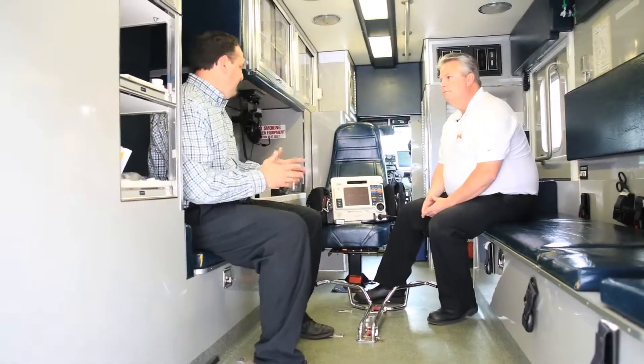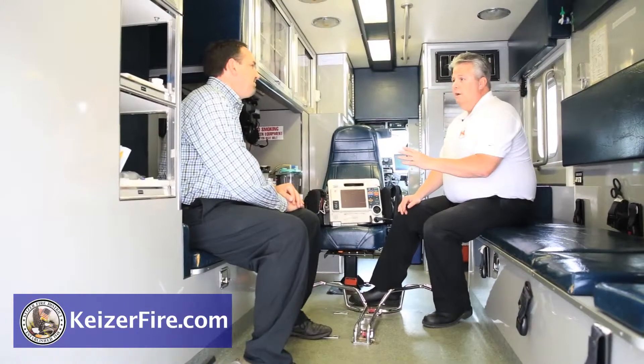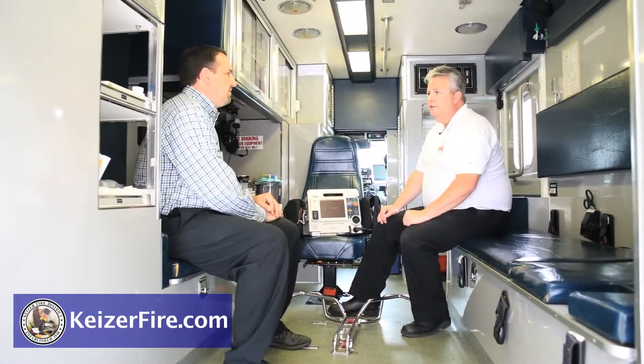Now we're in the back of the ambulance and Chief Cowan, take us through some of the technology components in here. There's a lot of technology back here — there's communications technology, there's emergency medical services technology, there's medications, some 38 different cardiac medications here.